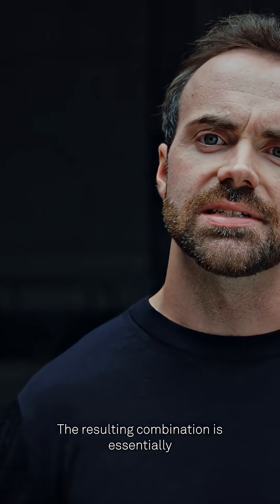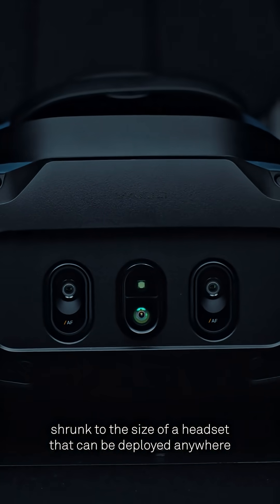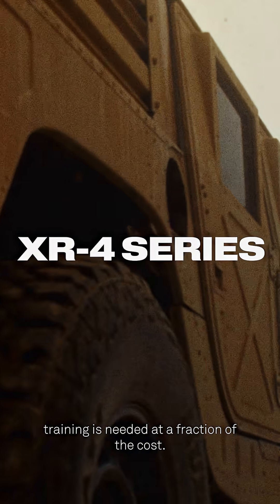The resulting combination is essentially a high-fidelity dome simulator shrunk to the size of a headset that can be deployed anywhere training is needed at a fraction of the cost.